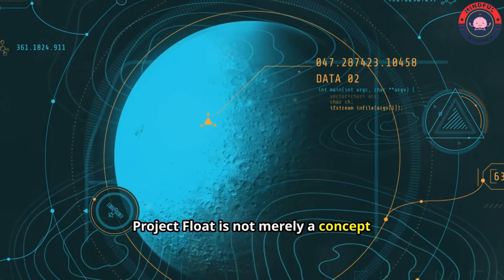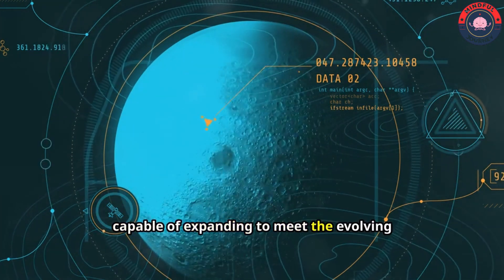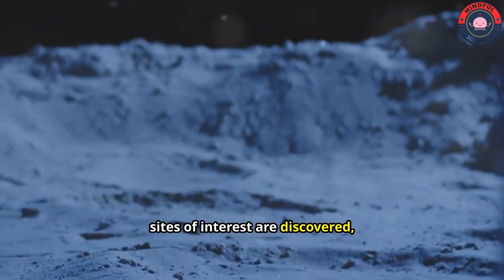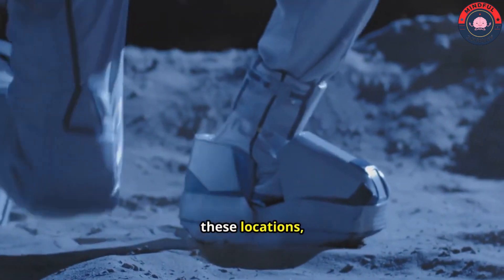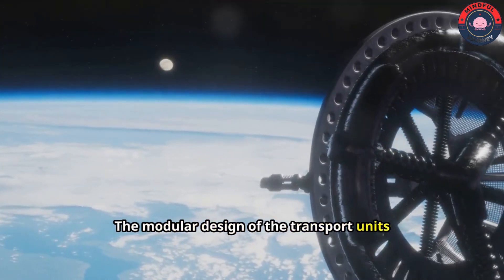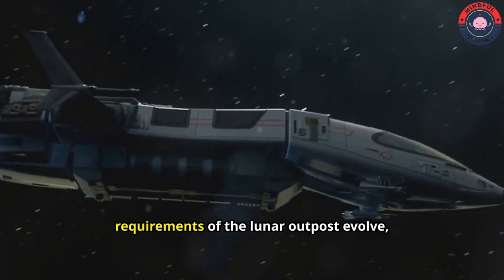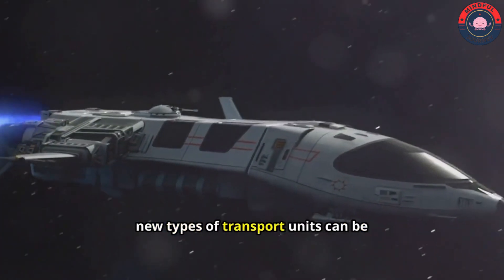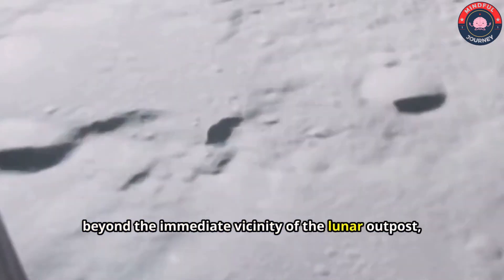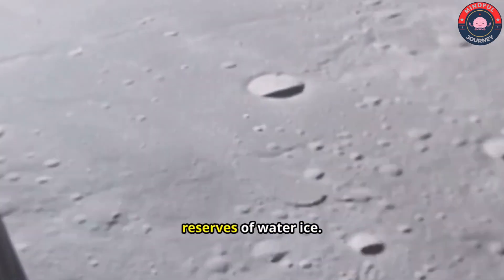Project Float is not merely a concept confined to a single railway line. It is envisioned as a scalable transportation network, capable of expanding to meet the evolving needs of a growing lunar outpost. As lunar exploration progresses and new sites of interest are discovered, the railway can be extended to connect these locations, facilitating exploration and resource extraction. The modular design of the transport units allows for flexibility in adapting to new demands. As new technologies emerge and the requirements of the lunar outpost evolve, new types of transport units can be developed and integrated. The lunar railway could eventually extend beyond the immediate vicinity of the lunar outpost, reaching remote regions of the Moon, including the lunar poles, which are believed to harbor vast reserves of water ice.